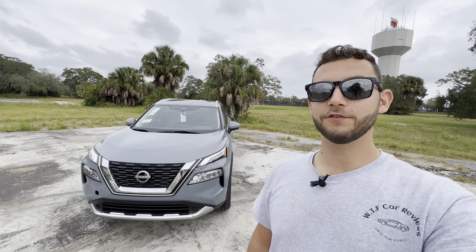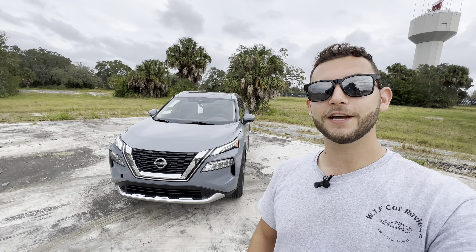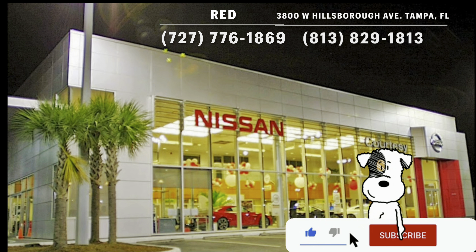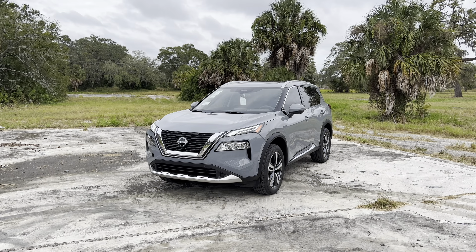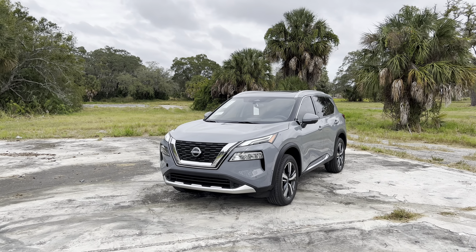Hey guys, Will here with WTF Car Reviews, and today we're gonna be reviewing the all-new top-of-the-line 2023 Nissan Rogue Platinum. Huge thanks to Red at Courtesy Nissan in Tampa, Florida for making this review possible. I'll leave a link to their inventory below, and if you're looking for a new car, SUV, or truck in the Tampa area, I'd definitely recommend checking these guys out and ask for Red. As most of you probably know, the Rogue has been Nissan's compact crossover SUV since 2008.